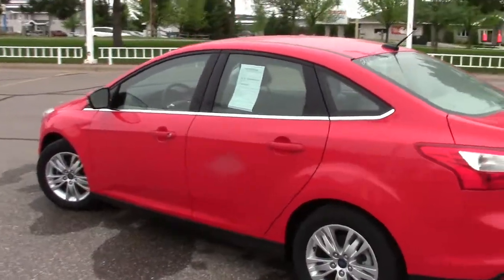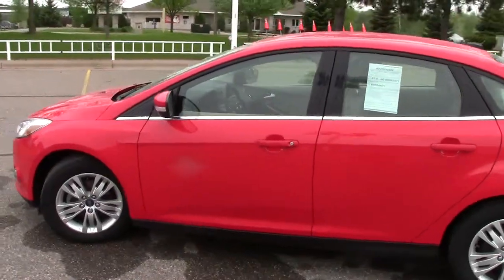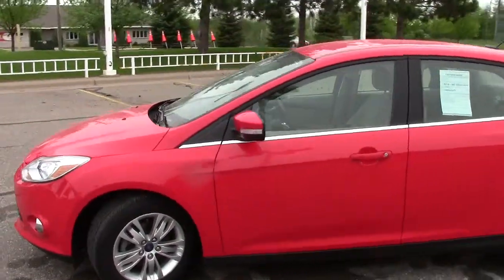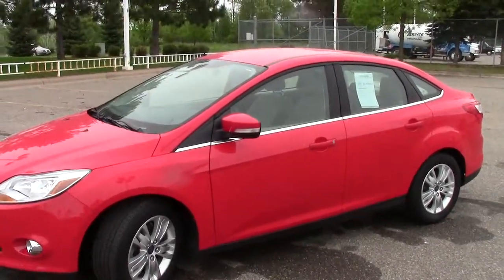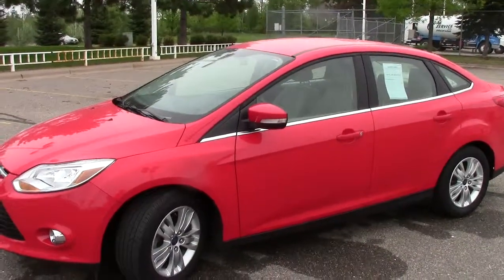You're going to want to drive this Focus and see all the features for yourself — not just listen to my video. Give us a call ahead of time and we'll set up an appointment to have it ready for you. The number is 866-455-7638.